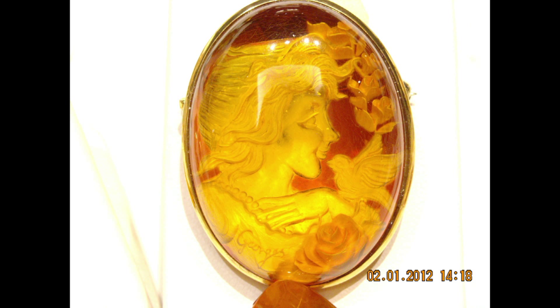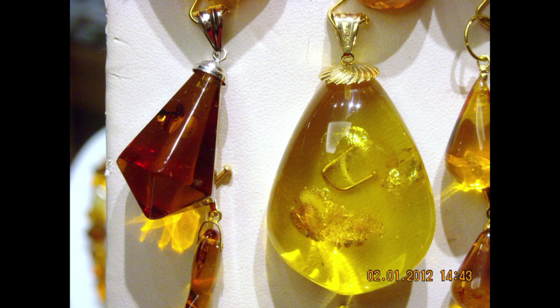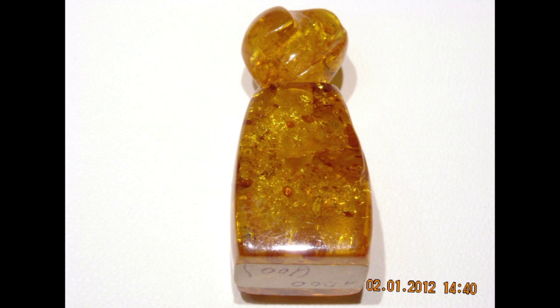Amber's popularity is due to its special inclusions. While other gems lose value with impurities, amber gets a higher price for the little piece of history that it carries inside.